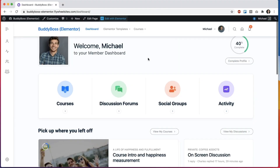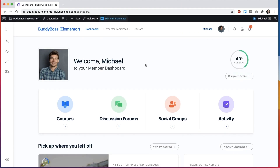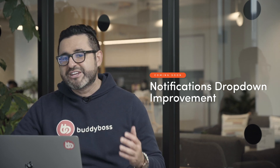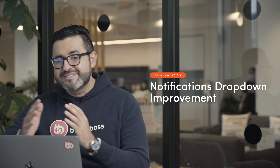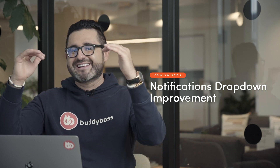You can also take advantage of the BuddyBoss member dashboard to enhance your learner's user experience. We're also adding the ability for users to mark notifications as read directly in the notifications drop-down without having to go to the notifications page. This is a small enhancement that can improve the user experience, and we'll continue to make small improvements like these so we can continuously work on taking the user experience to the next level.